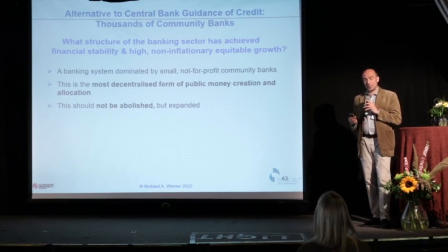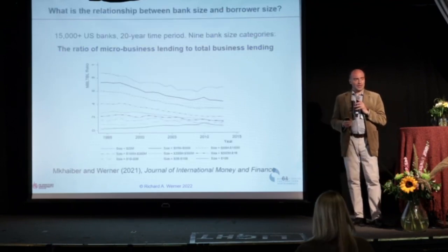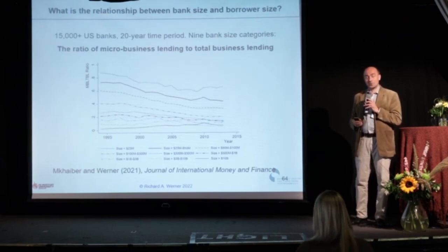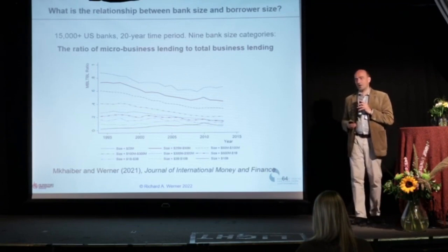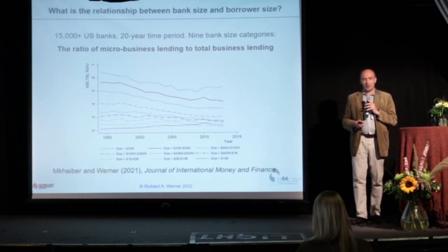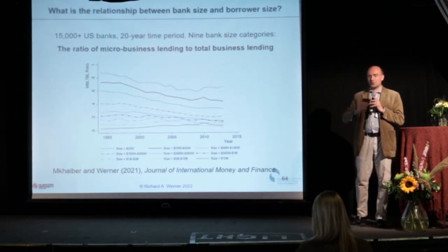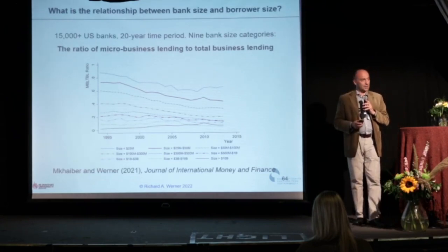When Deng Xiaoping came to power, he introduced the scientific principle and decided to do some research by visiting successful economies. He went to Japan first and managed to extract the secret of their high growth system: window guidance — central bank guidance of bank credit. He introduced it straight away. They used the same expression, 'window guidance,' still until today at the People's Bank of China.